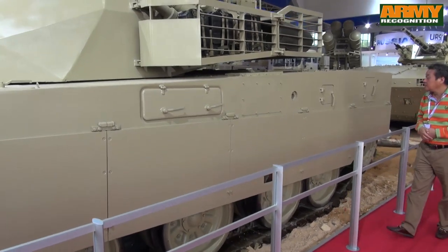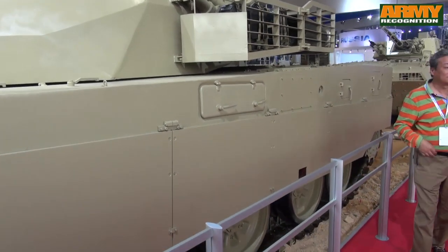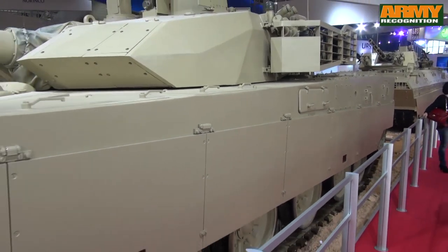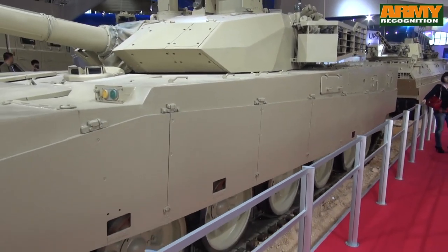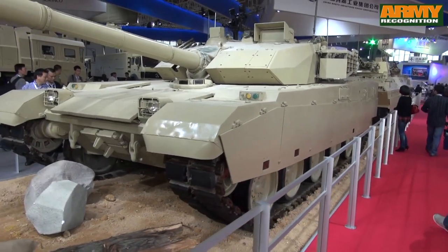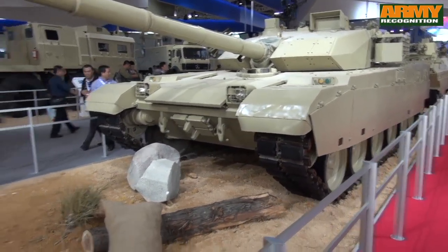The turret is in the center and is of welded steel armour construction, to which a layer of composite armour has been added over the frontal arc. To increase overall protection, the VT4 can be fitted with explosive reactive armour (ERA).